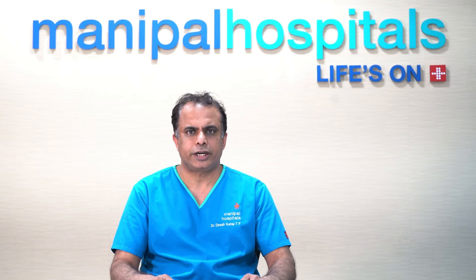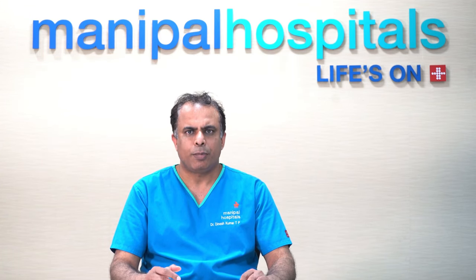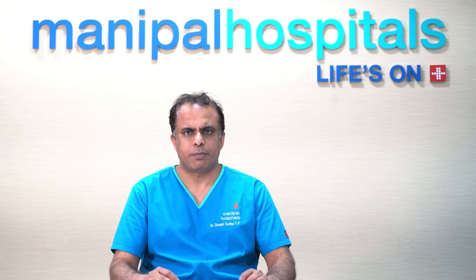Enlarged prostate happens after 50 years in men and it can cause urinary blockage, and patients may develop urinary retention. The simple, innovative, and most novel technique for this is HOLEP. The advantage of HOLEP is that by using Holmium Laser, without any cut in the abdomen, this procedure can be done through the urinary passage in men.